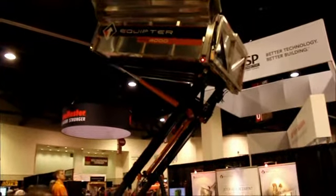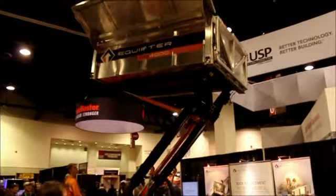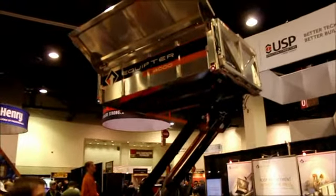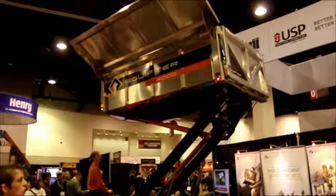It's easy on grass where it's lightweight enough — wide tires distribute the weight evenly. You can take it right up to your roof, throw the shingles into it, slide them straight in. Makes for very efficient roof removal.